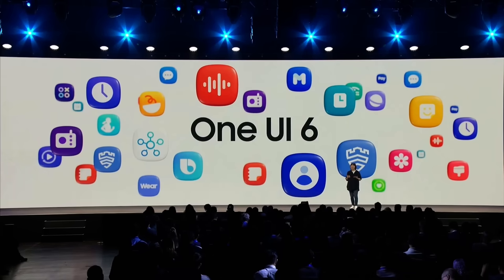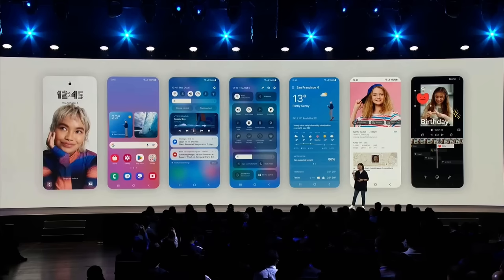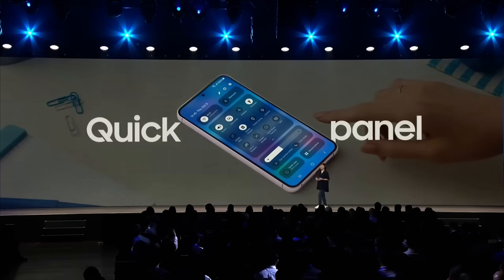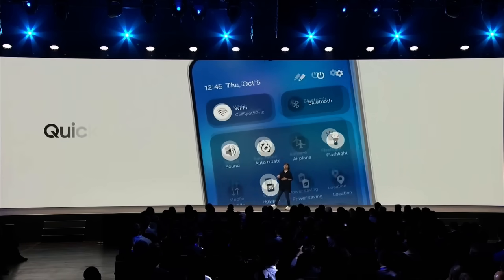Today, I'm excited to introduce One UI 6, which refines the design and layout of our UI to be more intuitive, so you can instantly understand what's on your screen. First, we clean up the layout on the quick panel. The most important new settings, like Wi-Fi and Bluetooth, are now on top.